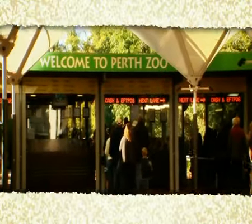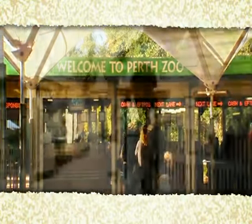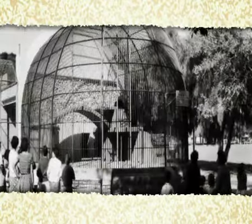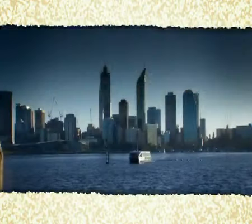Perth Zoo is one of the city's most popular and enduring attractions. It opened its gates in October 1898 and has opened every day since, 365 days a year for more than 110 years. The zoo is just a short hop from the centre of Perth and getting there couldn't be easier.